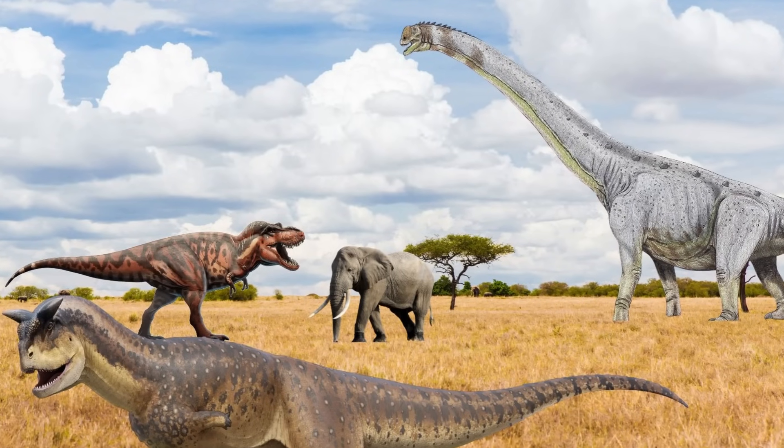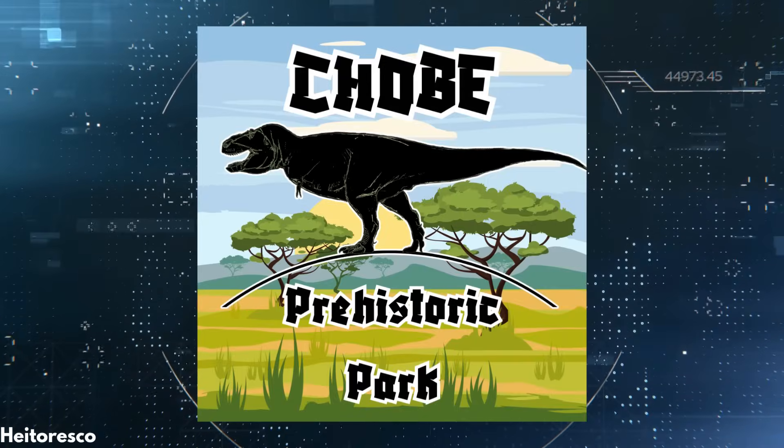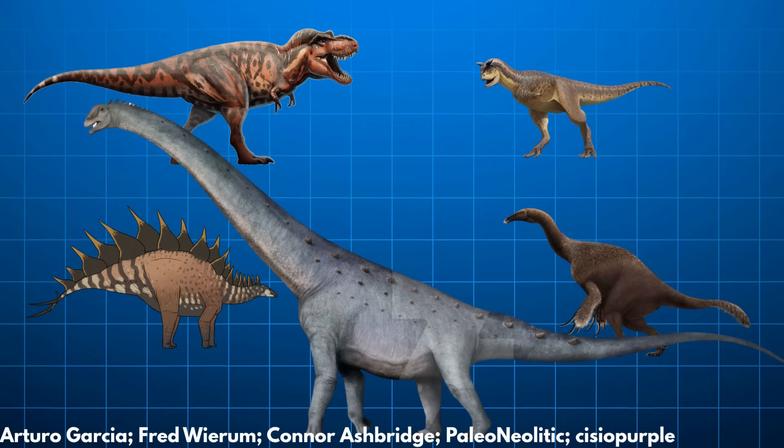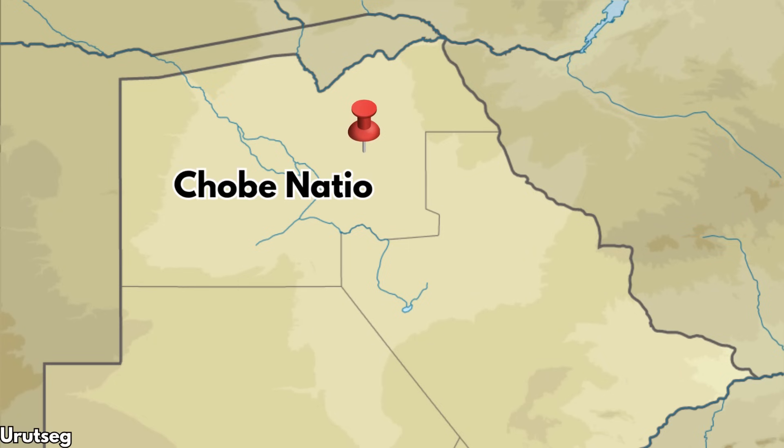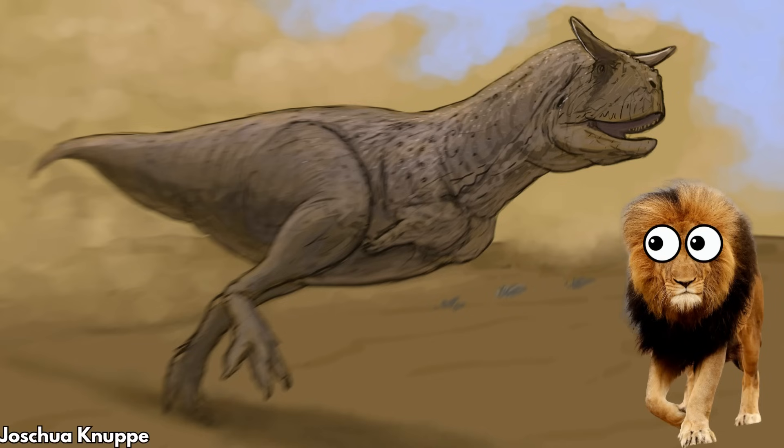Which dinosaurs could survive the modern day? We're going to be simulating a realistic Jurassic Park, taking five dinosaur species and putting them in Chobe National Park in Botswana, Africa. We'll look at how they feed themselves, adapt to the environment, and interact with native species to see which ones are sustainable in a national park simulation.